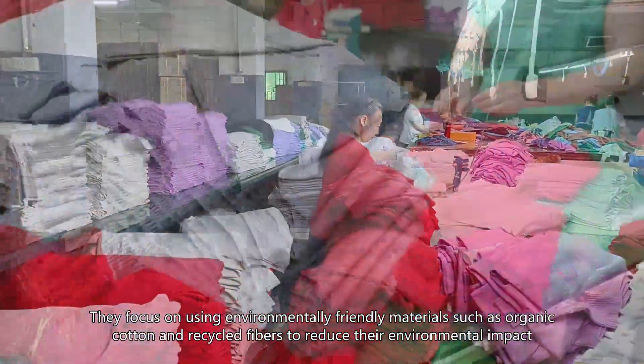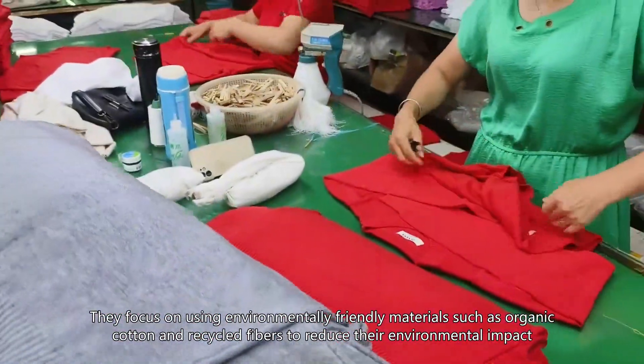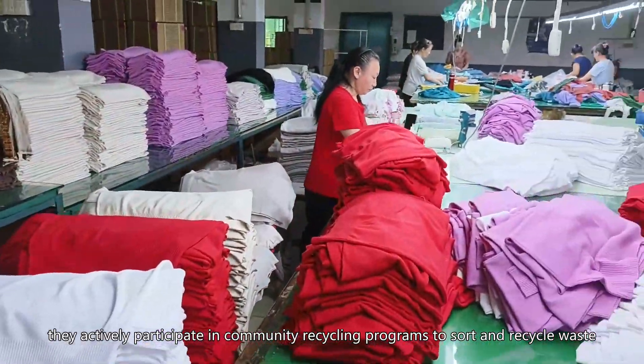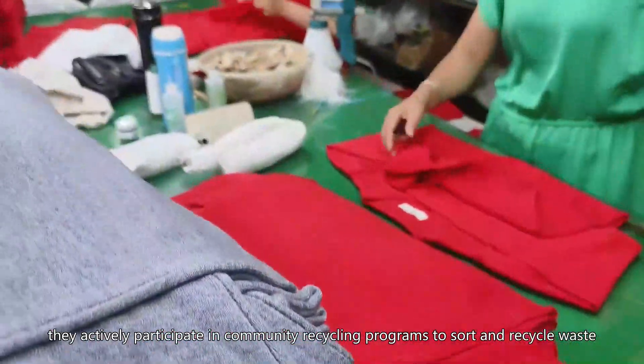They focus on using environmentally friendly materials such as organic cotton and recycled fibers to reduce their environmental impact. In addition, they actively participate in community recycling programs to sort and recycle waste.